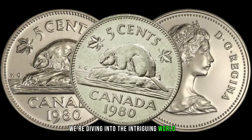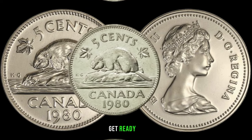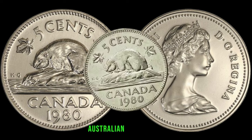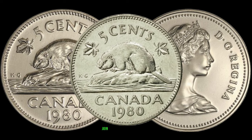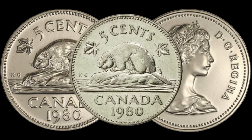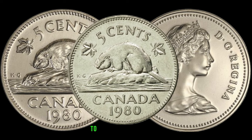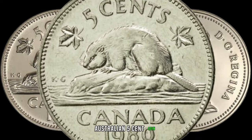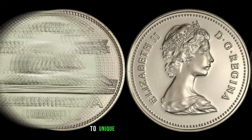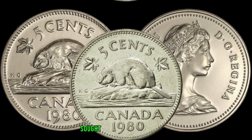We're diving into the intriguing world of Australian coins, focusing on the 1980 Australian 5-cent coin. Get ready to be amazed as we uncover the hidden wealth that might be waiting in your collection. Before you consider it just another piece of change, join us on this coin safari to discover why certain coins from this year are causing a stir among collectors. To unravel the concealed value, let's explore the varieties and errors — from minting anomalies to unique characteristics — certain 5-cent coins from 1980 stand out and can become highly sought after by avid collectors.